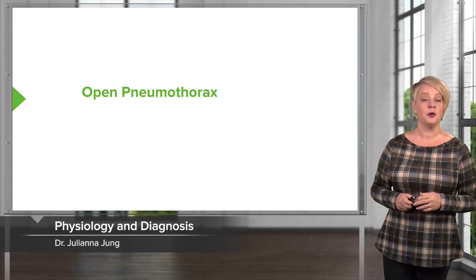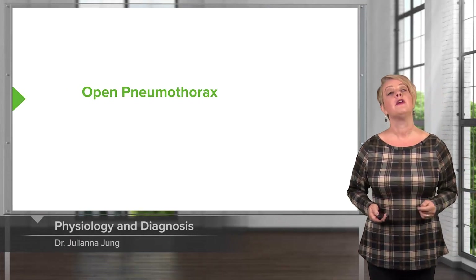All right, now we're going to move on to some other pulmonary life threats. The next one is open pneumothorax.